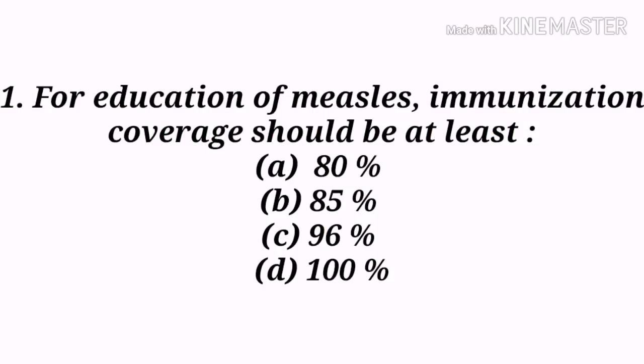First question: For eradication of measles, immunization coverage should be at least — A) 80%, B) 85%, C) 96%, D) 100%. Option B, 85%, is the correct answer.